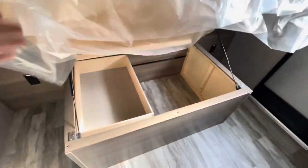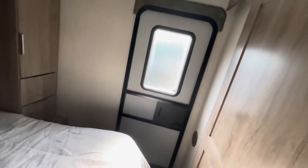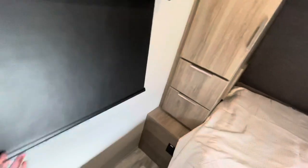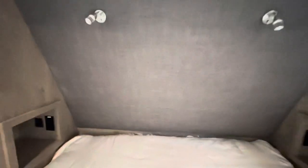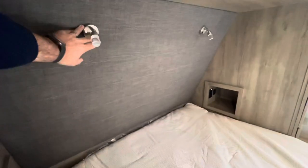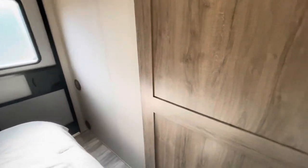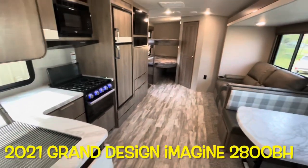Solid door closes off the bedroom. You've got a queen walk-around bed with shocks that hold it up and a slide shelf that adjusts for good storage. The second door is here. We equipped this with two air conditioners, so you do have ducted AC throughout. Lighting throughout, a fire escape window that does open, good hanging area, deep drawers, and receptacles on either side. New for 2021, the cubby holes have a receptacle and charging area on both sides. Soft-touch headboard with adjustable lights. You can close off the bedroom for good privacy. Your brand new 2021 Grand Design Imagine 2800BH.